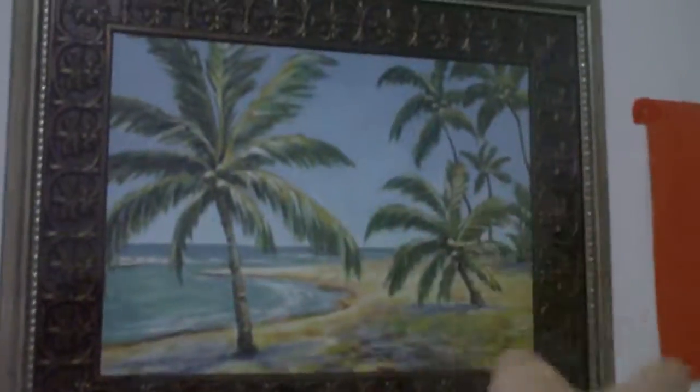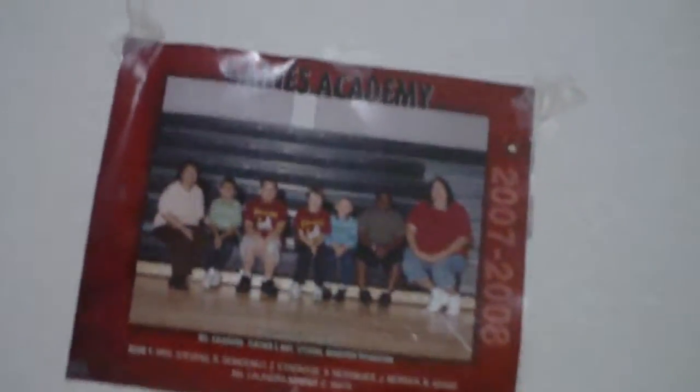I forgot to show you — this is a guest room but I converted it into an office. Here's my setup: my computer stand and lots of stuff on the desk — I'll clean it off sometime. There are pictures of palm trees, and right here is a photo from Gaines Academy, the school I used to go to when I was little — the class of 2007 to 2008, nine years ago.